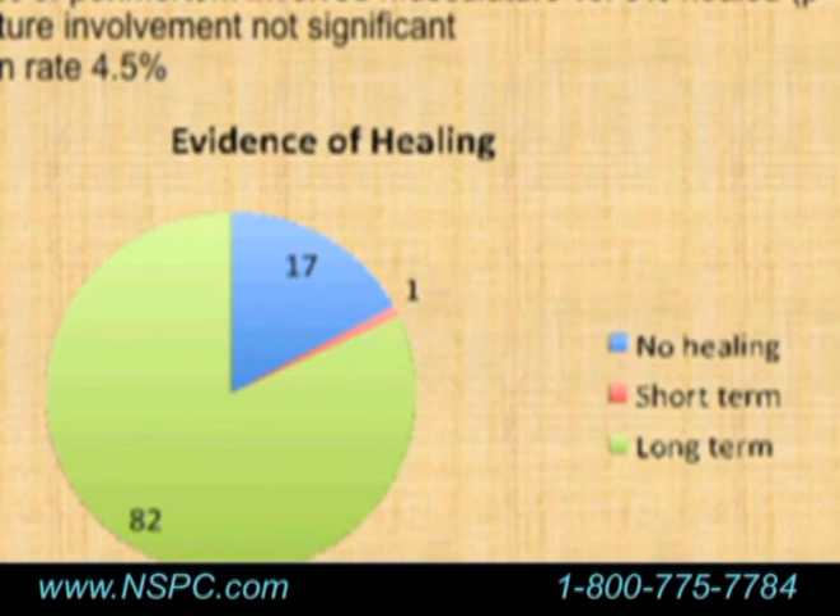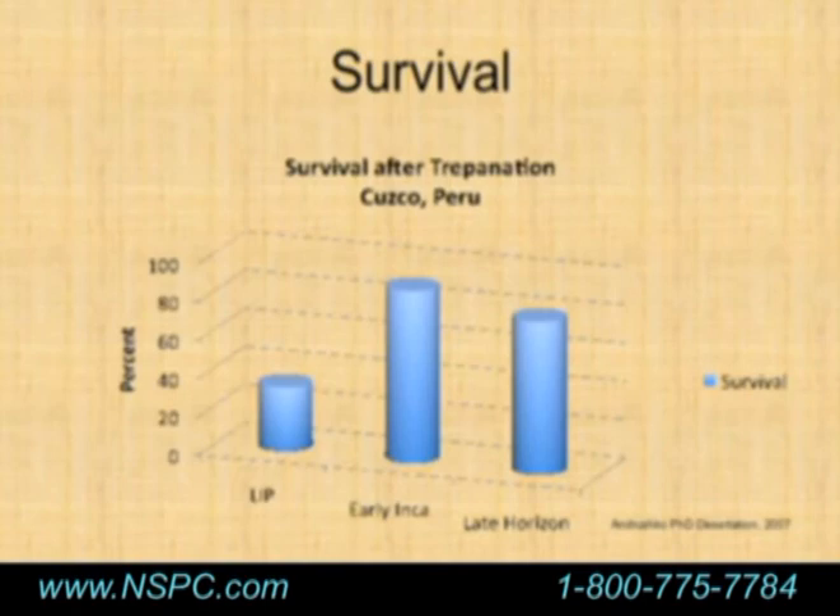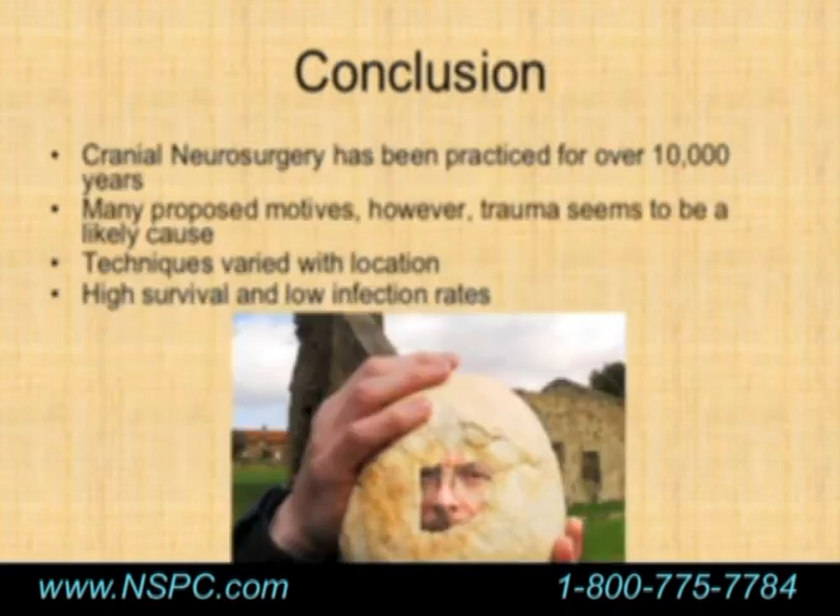Looking at different time periods — the Late Intermediate Period, the Early Incan Period, and the Late Horizon Period in the Cusco, Peru area — survival rates improved over time, suggesting a learning curve to the technique. Overall, cranial neurosurgery has been practiced in some form for over 10,000 years. The preponderance of evidence suggests it was performed for therapeutic reasons: treating trauma or other abnormalities, and there is some evidence of treatment for seizures, which falls into a more magical-therapeutic range.